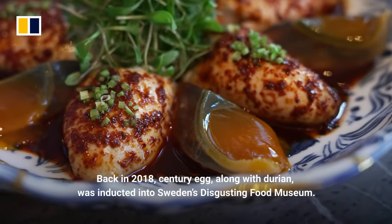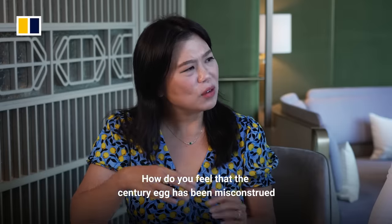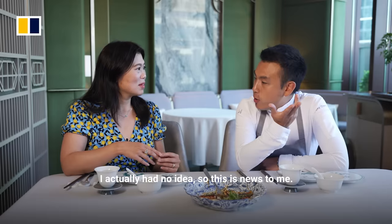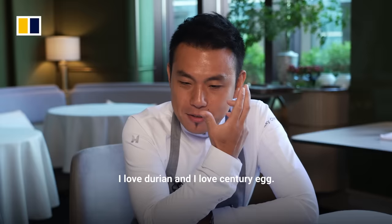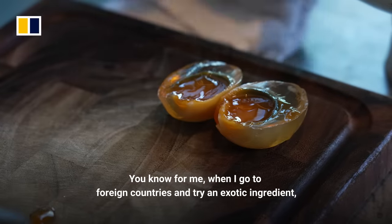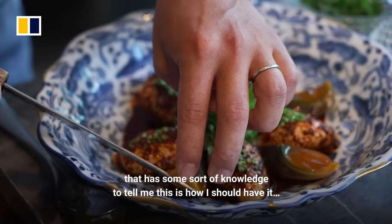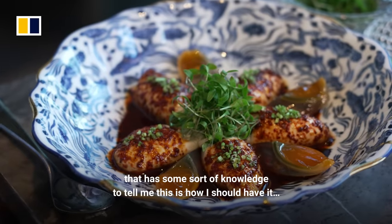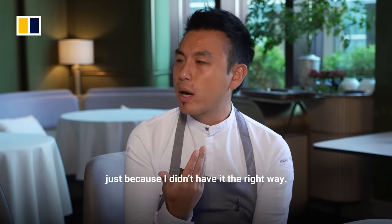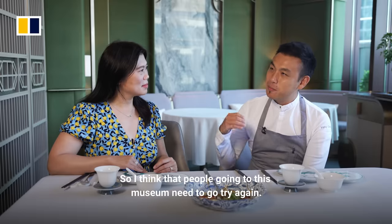I'm sure you heard — back in 2018, century egg along with durian was inducted into Sweden's disgusting food museum. How do you feel the century egg has been misconstrued or misunderstood by people who don't understand it? I actually had no idea — this is news to me. Because I love durian and I love century egg! But I mean, I get it. For me, when I go to foreign countries and I'm trying an exotic ingredient, I'm trying it in a place or with somebody that has some sort of knowledge to tell me this is how I should have it — just so I don't get repulsed by it and never have this ingredient again just because I didn't have it in the right way. So I think people who went to this museum need to go try it again.